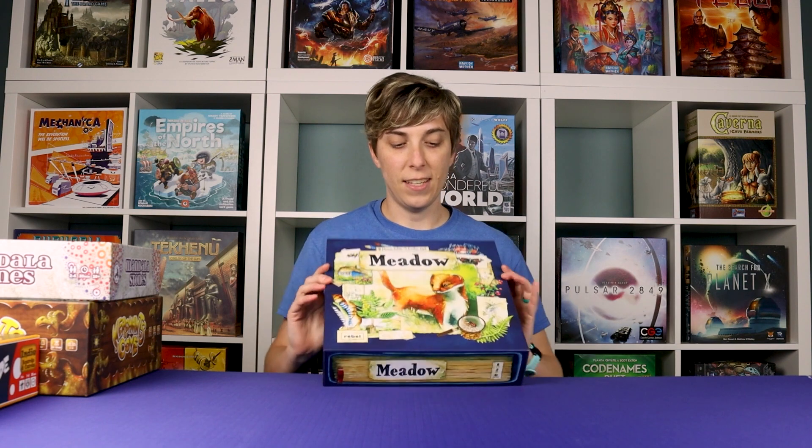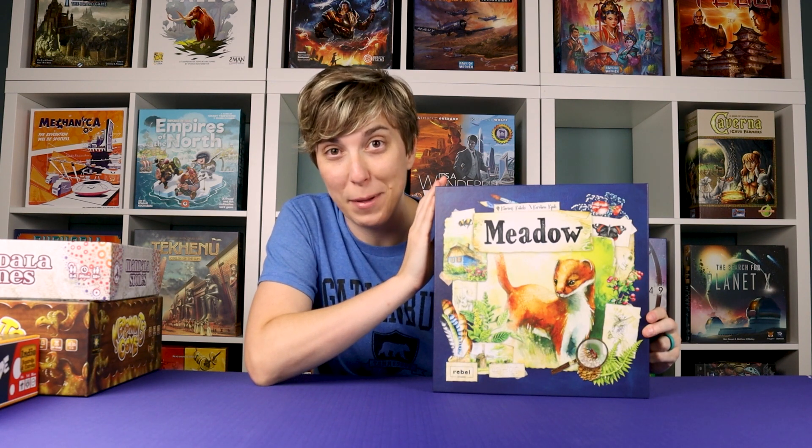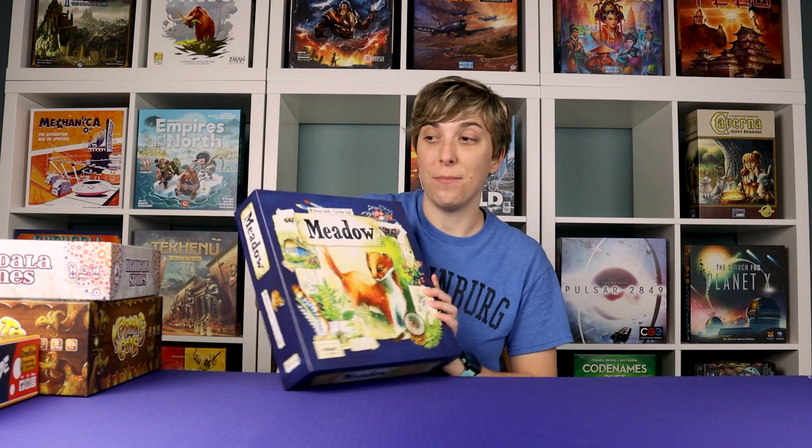Now this is a gorgeous game. This is one I bought because — cute animals, beautiful art — it just calls me. We recently put up an unboxing video if you want to see inside; the card art is just incredible. Everdell is the prettiest game for me of all time, and this is up there. I haven't played it yet but I'm super excited to try it.